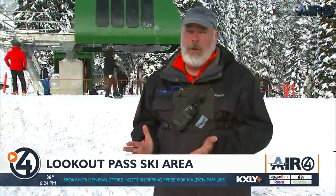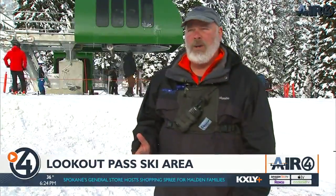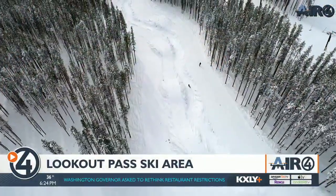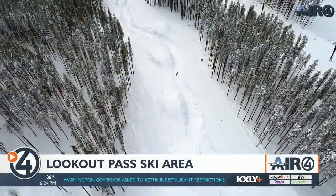We have terrain challenges for both skiers and snowboarders. We have some terrain parks that are nice and fun. We've got one of the longest natural half pipes on the mountain — it's an old drainage from a mine at the top. It's called Rolling Thunder.